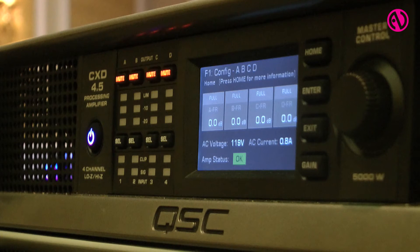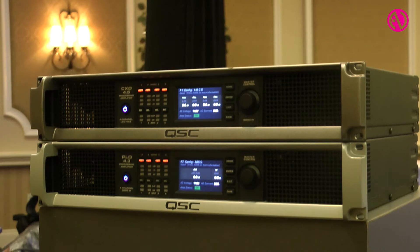They're unique in that they're four-channel amplifiers that offer technology we're calling FAST, or Flexible Amplifier Summing Technology, which allows us to combine all or some of the channels in a variety of different methods. In addition, it offers an unprecedented user interface, great signal processing, and all in a nice compact lightweight platform with QSC reliability.